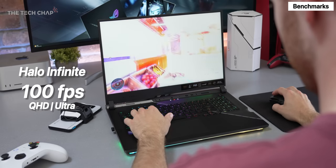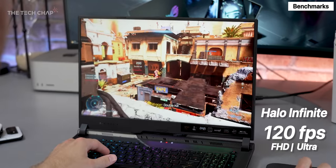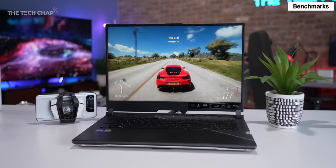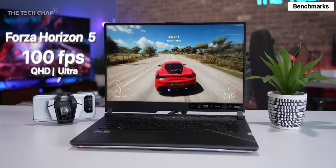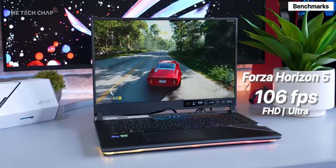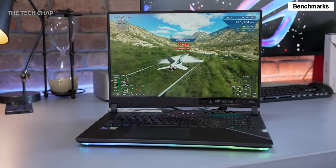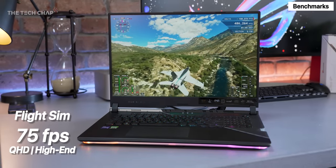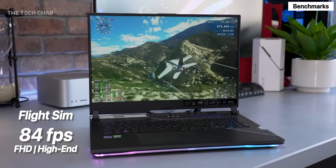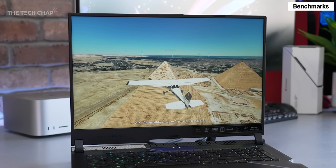Starting in Halo Infinite on Ultra, the SE averaged 100fps at Quad HD and 120fps at Full HD — a great start, although you'll probably want to drop some settings to max out that 240Hz screen. In Forza Horizon 5, again on Ultra, I managed 100fps at QHD and 106fps at Full HD, showing that the GPU doesn't matter quite as much in that game and that Forza's not particularly well optimized. In Flight Simulator, I got 75fps at QHD in the Top Gun Maverick challenge and 84fps at Full HD — the highest results I've ever seen out of a gaming laptop, although this game really needs a DLSS option.